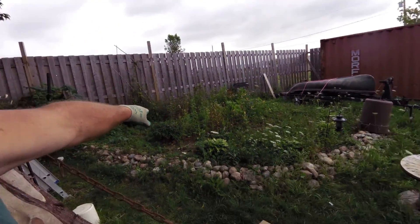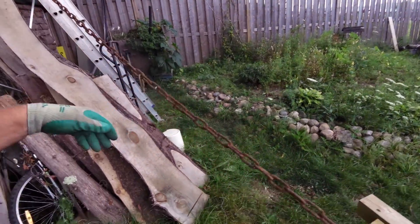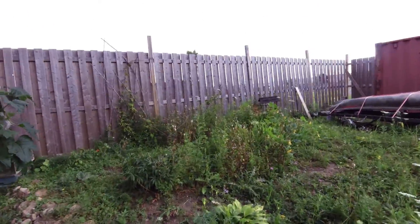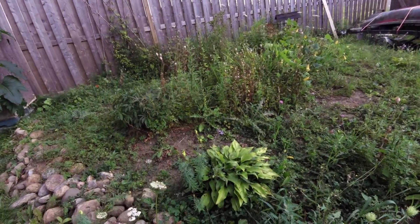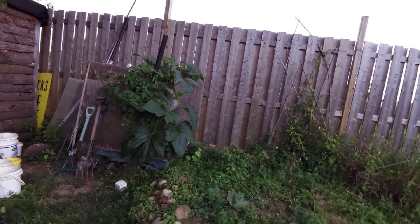Good afternoon, boys and girls. Can you see me? Look at the lovely cloudy day today. See my beautiful garden? Have a look. Beautiful, beautiful. Look at the weeds that were growing today. Look at the leaves, aren't they pretty? I even got a little compost thing happening here. I believe we're being conservation conscious.